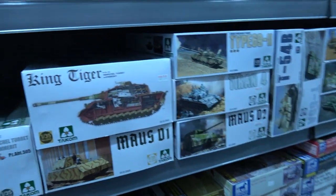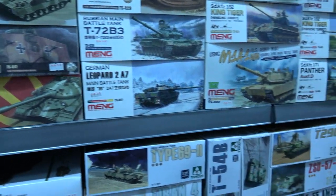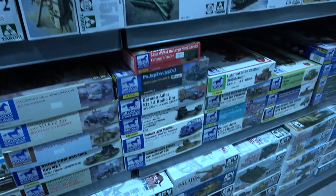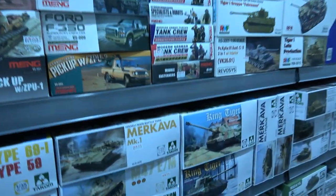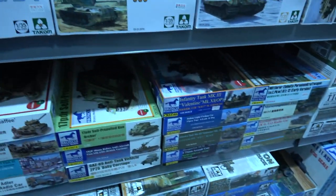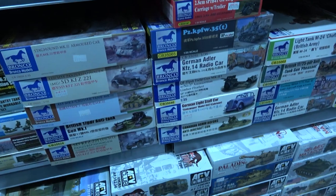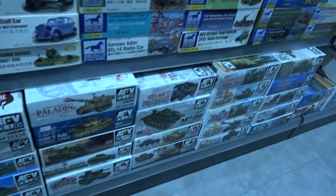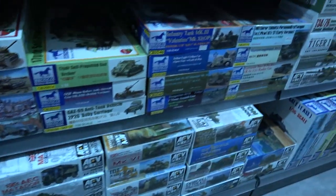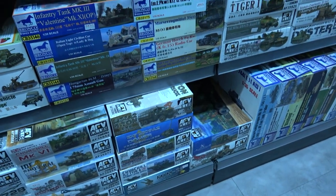Takon with all the kits — King Tiger — it's a heavy box. Takon has pretty much worldwide distribution. There's Bronco — a bit niche, you need a bit of a taste for Bronco — they detail their kits to an extreme level in some cases.